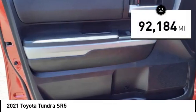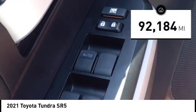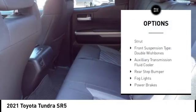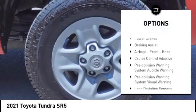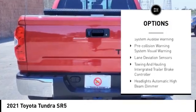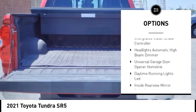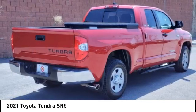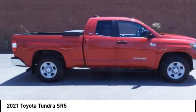This vehicle has less than 95,000 miles. Here are some of this vehicle's great options: traction control, stability control, front suspension type strut, front suspension type double wishbones, auxiliary transmission fluid cooler, rear step bumper, fog lights, power brakes, braking assist, airbags, front knee.